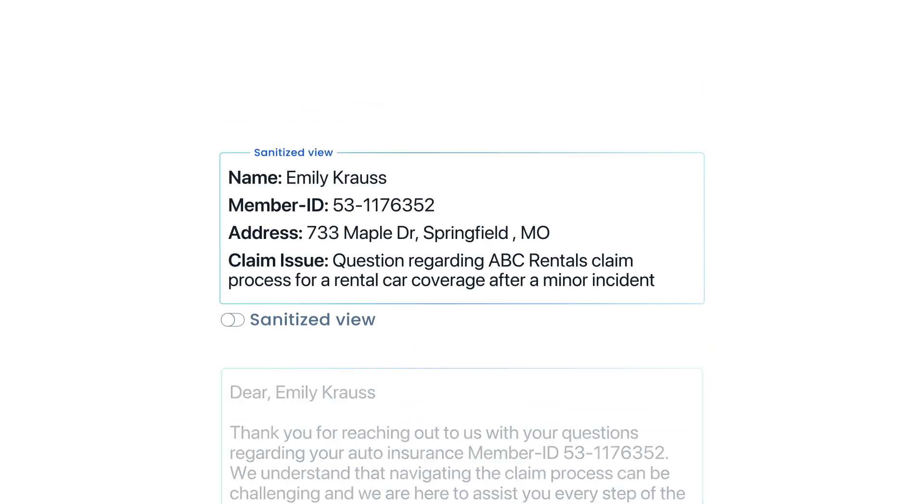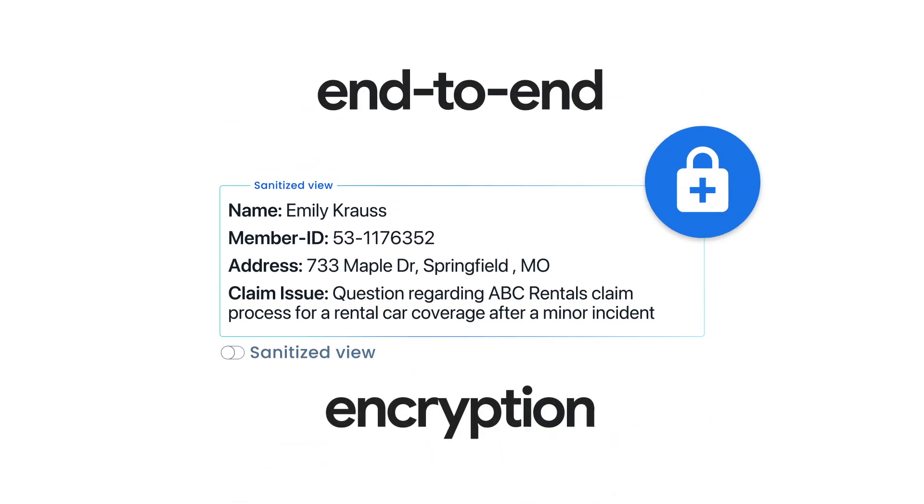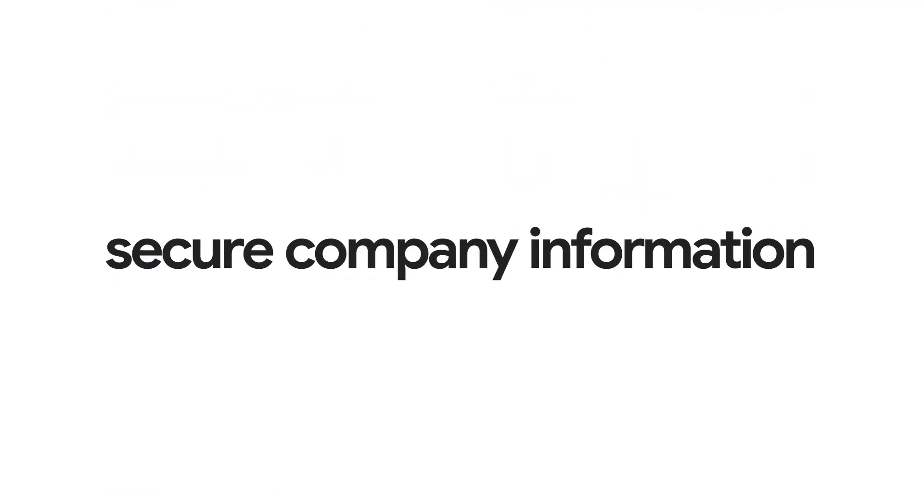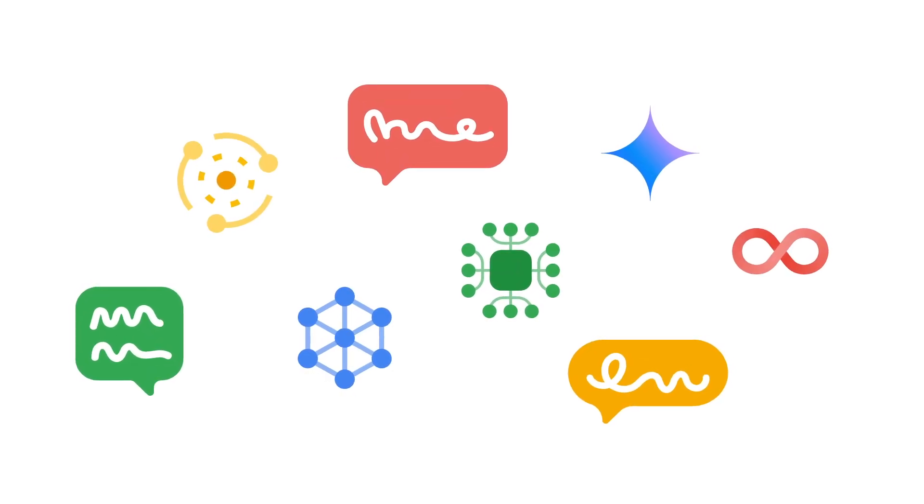WALD uses end-to-end encryption, ensuring your data can't be breached. Built on Google Cloud, WALD ensures the security of proprietary company information, while providing unlimited access to models and agents.